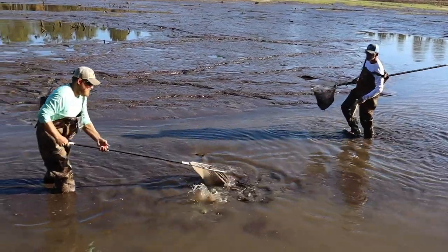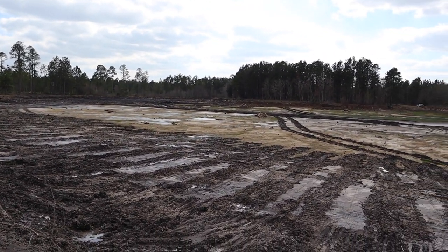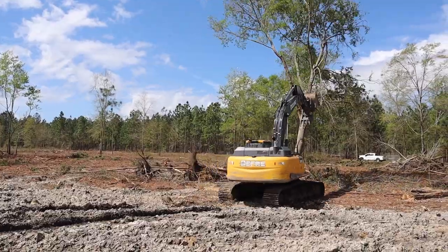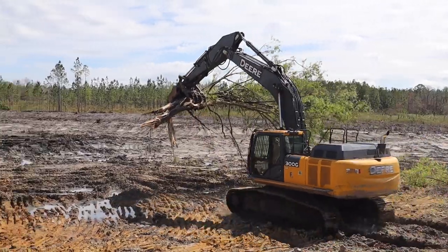We drained the pond completely and got all the fish out. One of the big issues was it was too shallow in some parts and the bank wasn't steep enough, so there was a lot of vegetation we were constantly fighting. After we drained and collected all the fish, we had heavy equipment come in to dig out the shallow parts and steepen the bank. We also added some artificial structure and pushed down a couple trees along the pond bank to provide additional habitat.